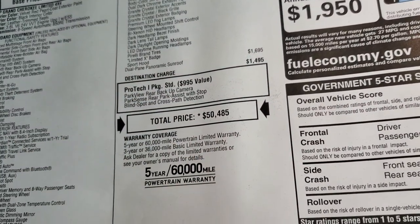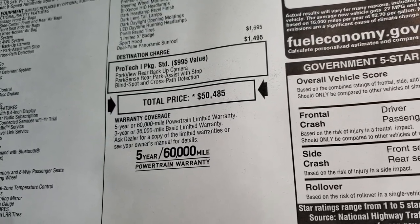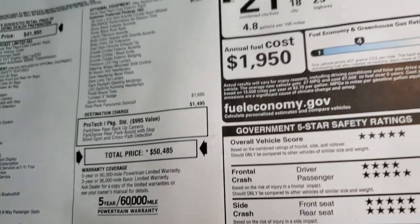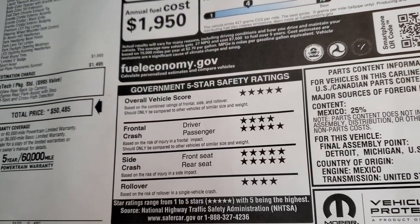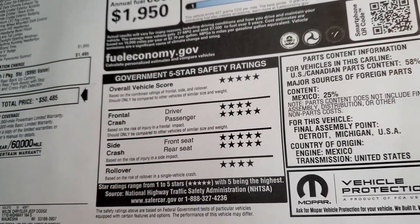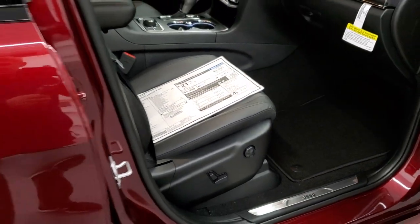Total MSRP is $50,485. If you want to get your summit price with all the rebates and incentives on this vehicle, that's in the upper right-hand part of your screen — click the link to get that summit price. Fuel economy is 25 highway, 18 city, 21 average. And the reason I love the Grand Cherokees: five and four stars up and down the board — a very safe vehicle that you'd want to transport your family in.